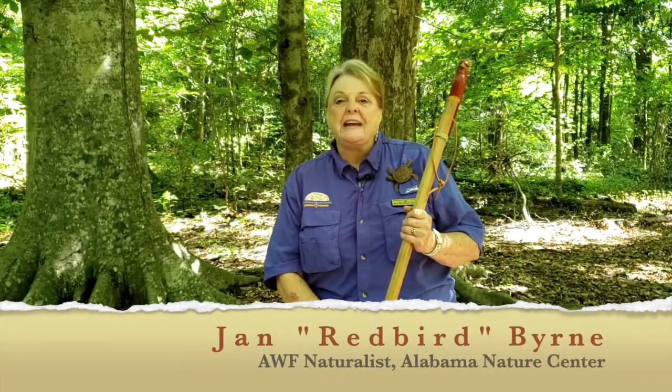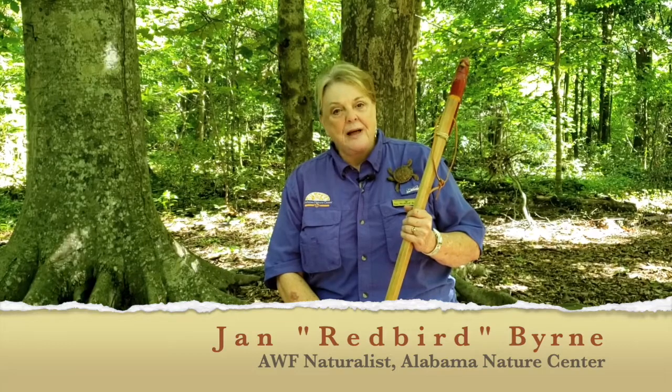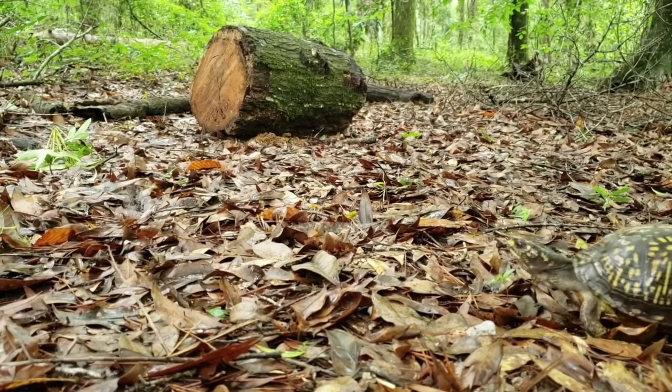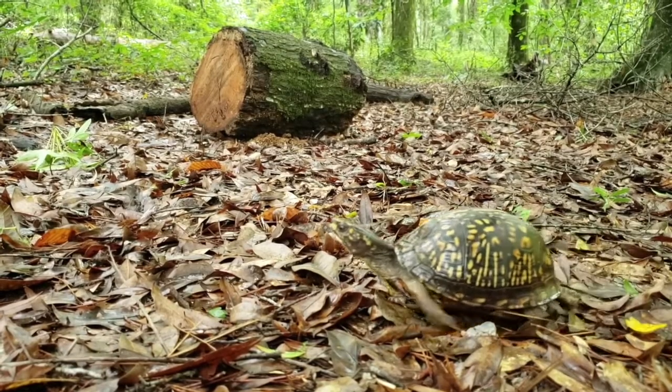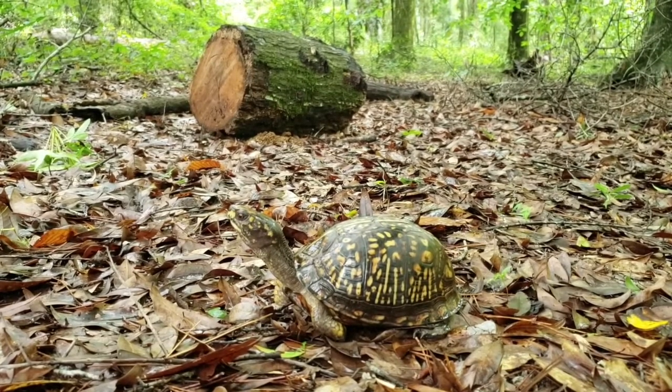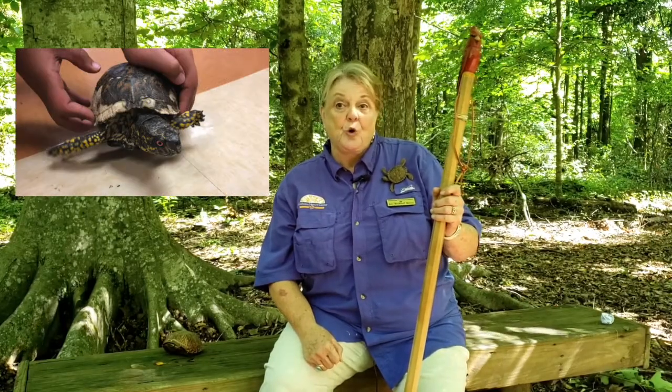Hello, everyone. I'm Jan, a naturalist with the Alabama Wildlife Federation, Alabama Nature Center. At the Nature Center, they call me Redbird because of the cardinal at the end of my walking stick. But we're not going to talk about cardinals today. We're going to talk about a fascinating creature that we have at the Nature Center and that roams wild through the state of Alabama. We hope this video will help you learn more about these fascinating creatures and will help you collect your box turtle data for the Alabama Outdoor Classroom Box Turtle Research Program.